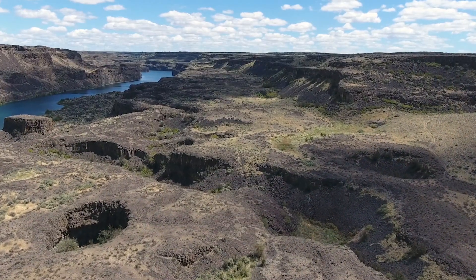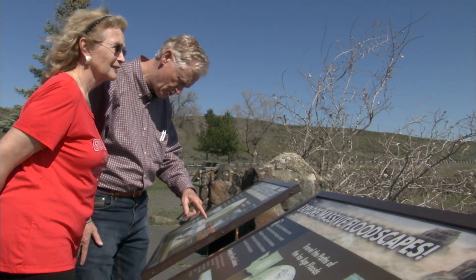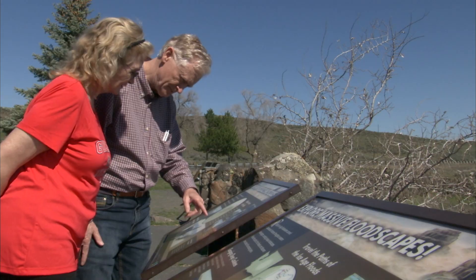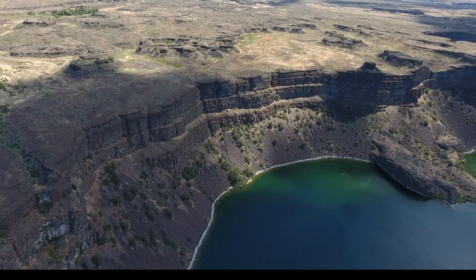The thundering torrent of water raged across eastern Washington through the Columbia River Gorge into the ocean. Can you picture it? Can you visualize the ice age floods coming over Dry Falls, over that cliff, coming right through here and right at you?